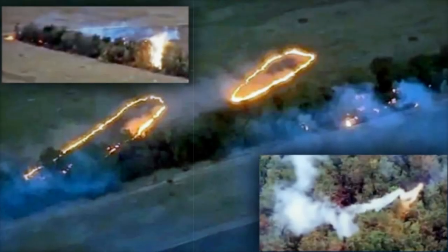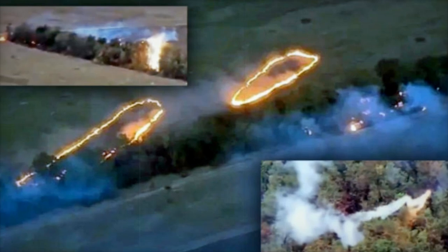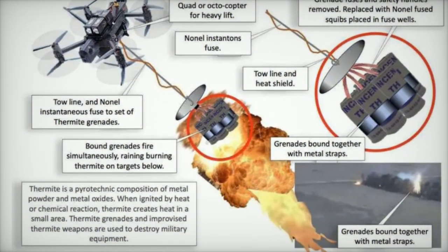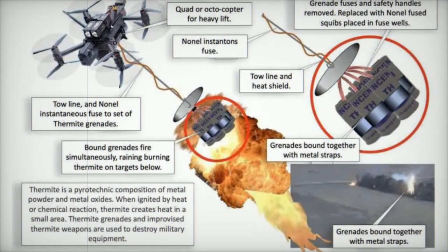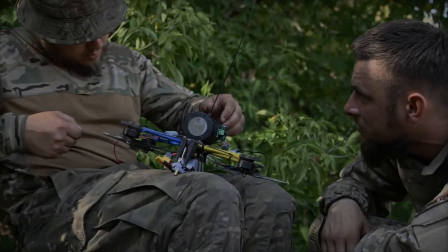In the ongoing conflict between Ukraine and Russia, innovative weaponry is transforming the battlefield landscape. Recently, Chuck Farrer, a former US Navy SEAL, shared insights into SkyDragon, a cutting-edge Ukrainian weapon system utilizing multi-rotor drones to deploy thermite incendiary devices against Russian forces.